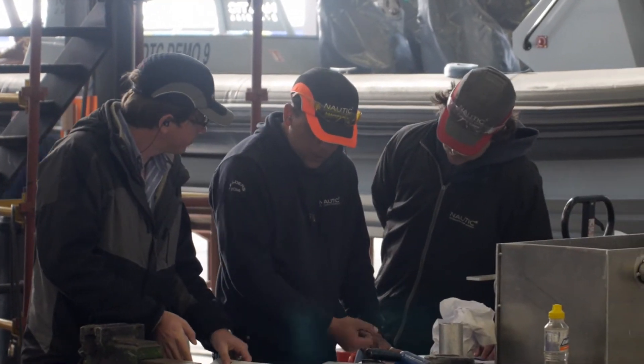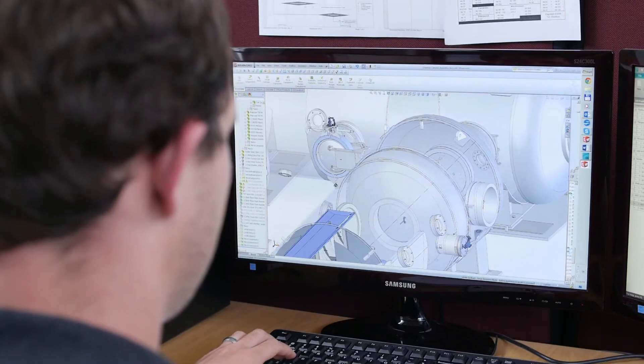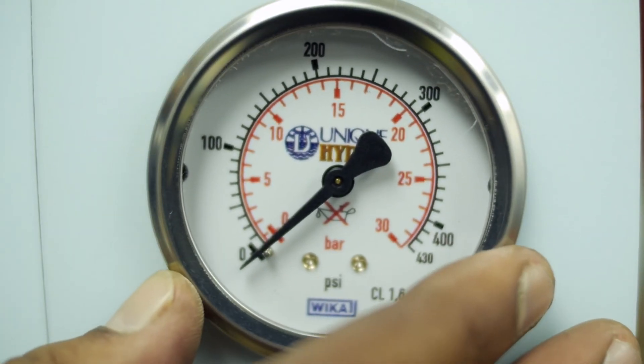The biggest challenge in the design of this vessel was packaging all of the dive equipment, but working hand in hand with Unique Hydra, we designed specific vessels for their needs and integrated all their systems into the vessel.